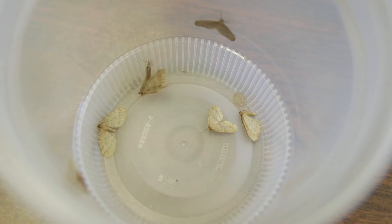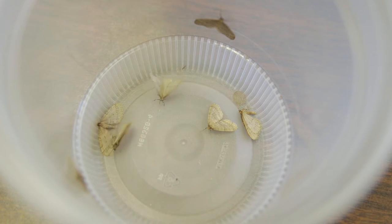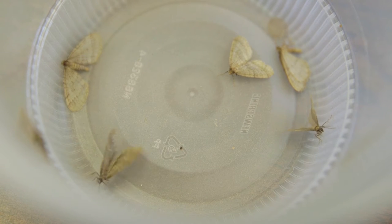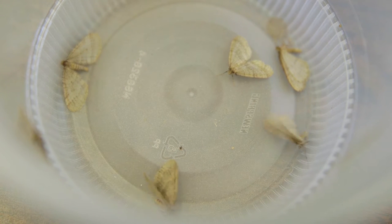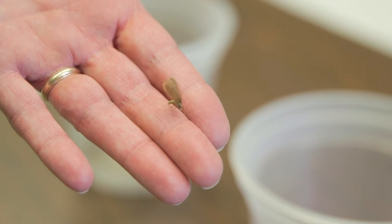So why are winter moths a problem in this area? Winter moths aren't normally from this area — they originally came from Europe. Anytime you get an insect or a plant that comes to an area where they don't have natural predators, the insect or plant can build up into huge numbers, and that's what's happened with winter moth.